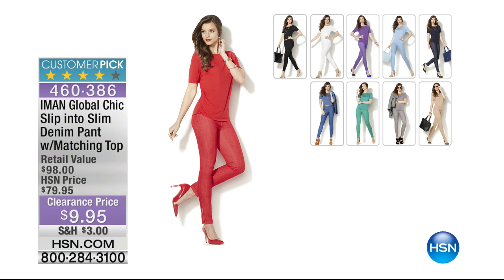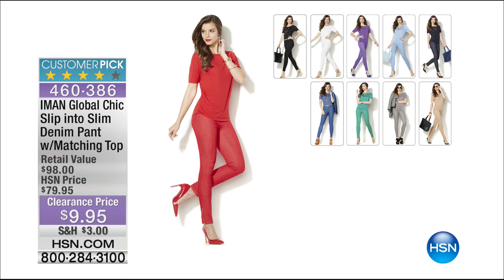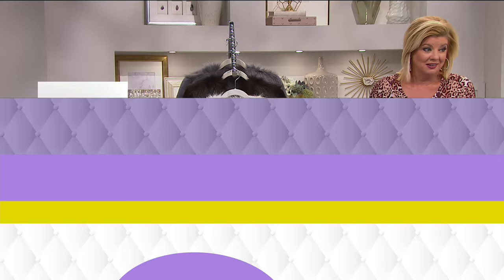Wait — you're getting the Slip Into Slim number one Iman denim pant and the matching top for $9.95? That's got to be a mistake! Still available in extra small through extra large, 1X through 3X, and we may even still have average, petite, and tall. The Slip Into Thin pant comes in classic denim, jet black, and indigo. Item number 460386. Wow — you can't even get a T-shirt for $9.95. That was crazy.